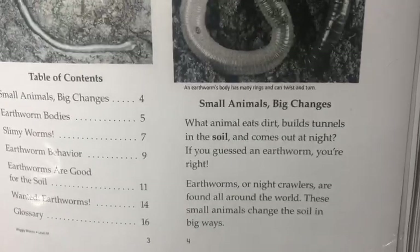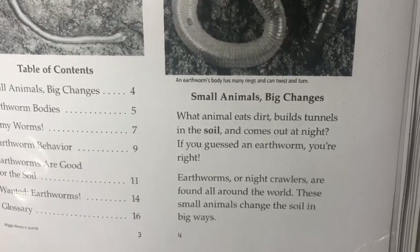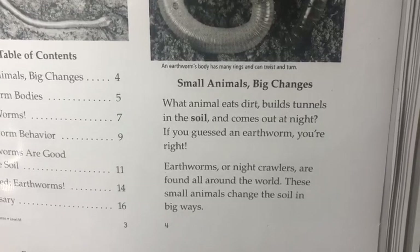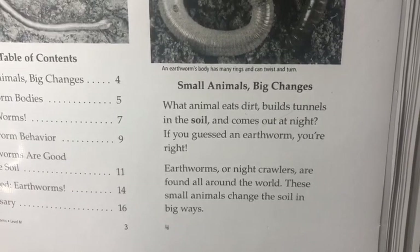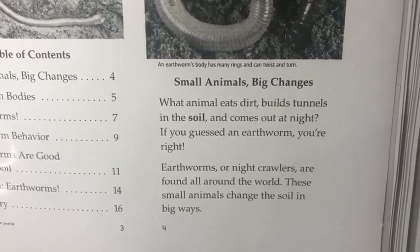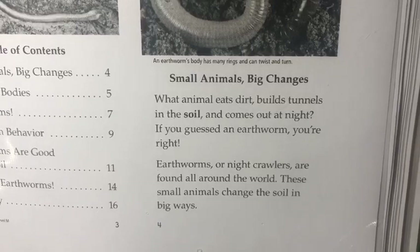Weekly Worms: Small animals, big changes. What animal eats dirt, builds tunnels in the soil, and comes out at night? If you guessed an earthworm, you are right. Earthworms, or night crawlers, are found all around the world. These small animals change the soil in big ways.